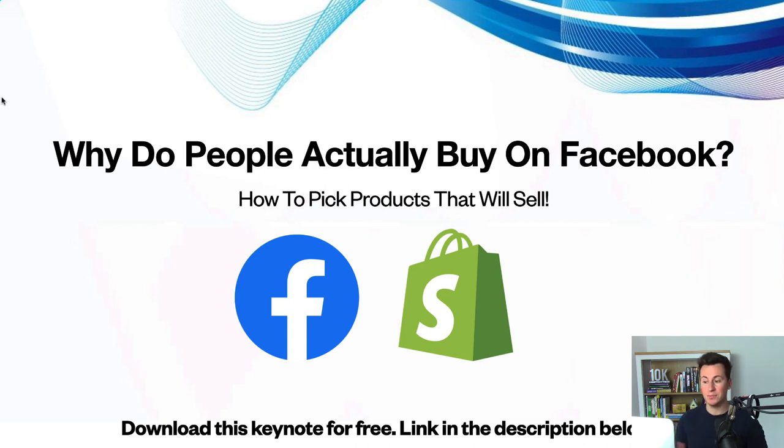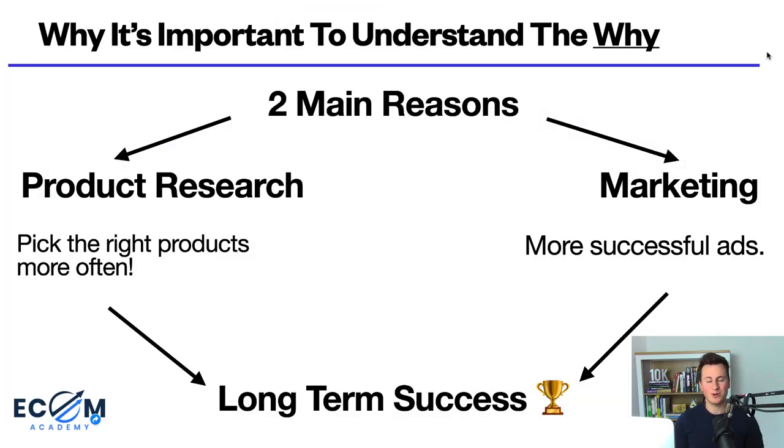So, why do people actually buy on Facebook and how do you pick products that will actually sell? I've exported a keynote into a PDF format — if you want your own copy for 100% free, head down into the video description below. When it comes to picking products, it's really important you understand the why behind why somebody would actually buy something instead of just picking products at random and going through trial after error, wasting hundreds of pounds and time.